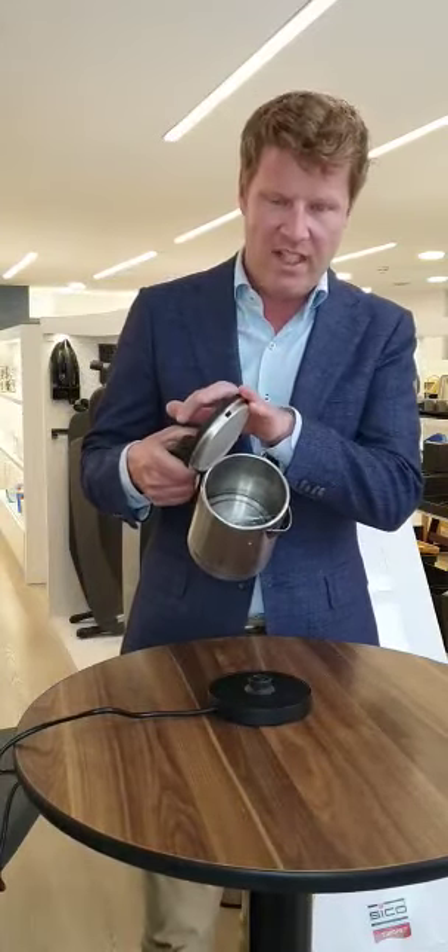Today I would like to show you a product highlight, which is our new stainless steel halo kettle. It's specifically designed for the hotel room because it has some really nice features. First of all, the halo is very easy to clean — it has a big opening.